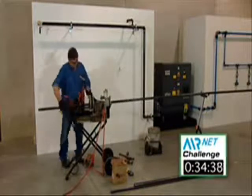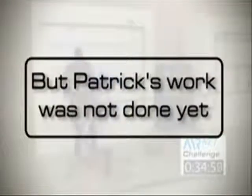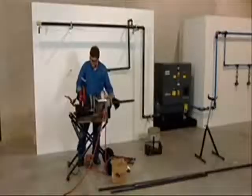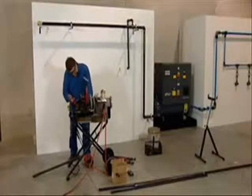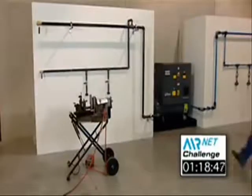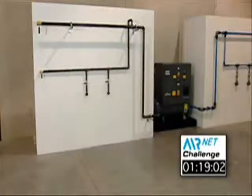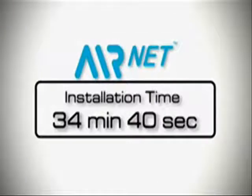At this point in time, the AirNet wall was completed. The iron installation completed in one hour and 19 minutes, and this was a quick, experienced installer. But AirNet was still roughly a third of the installation time.